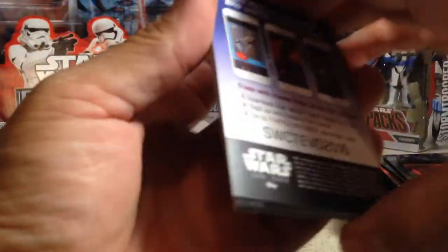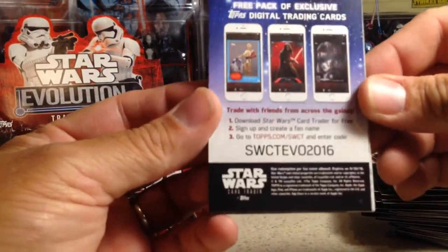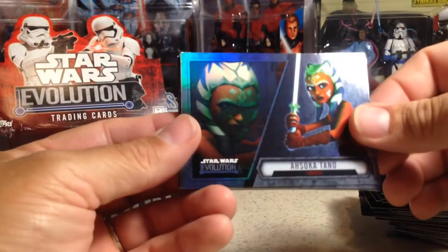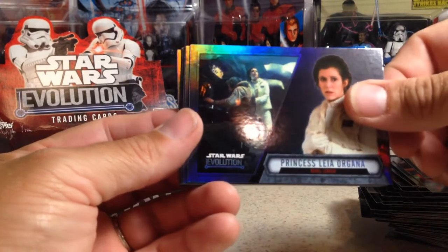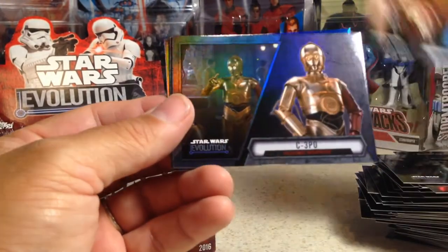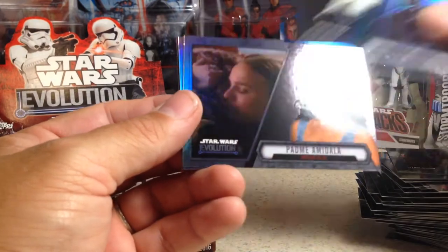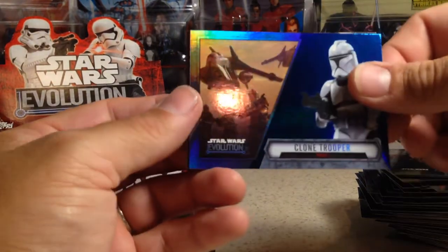There is a Star Wars trailer or something — digital trading cards code for somebody. Ahsoka Tano, Princess Leia Organa, Lando Calrissian, C-3PO, Mon Mothma, Darth Vader, Padme Amidala, Clone Trooper blue.